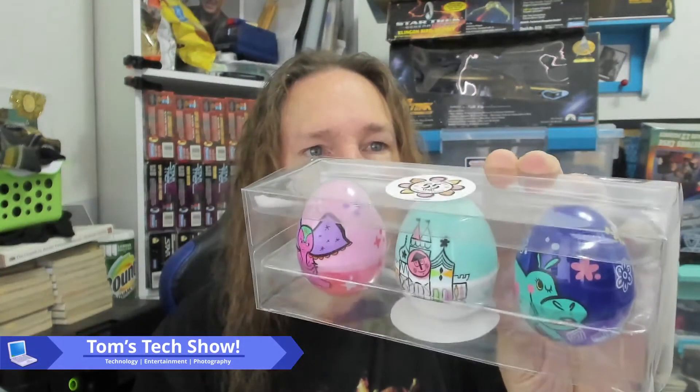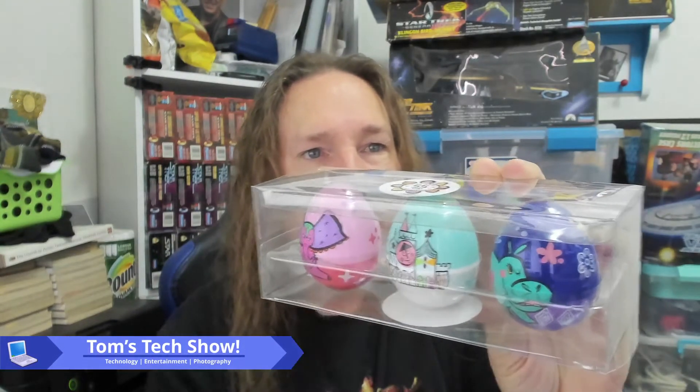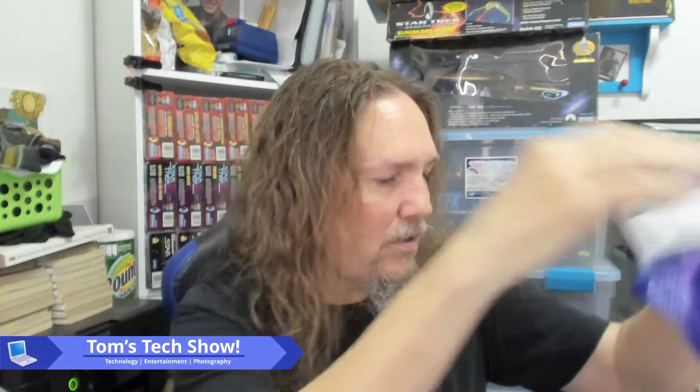We did end up buying one or two things. With the eggs, we have the Chip and Dale eggs, and they're also selling small world eggs — the hippo, the elephant, and the small world facade. These are $14.99 plus your AP discount, so that was nice. We got quite a few and our friends in the party got them as well. There are actually stickers and stuff inside them, though I don't think we've ever opened them.